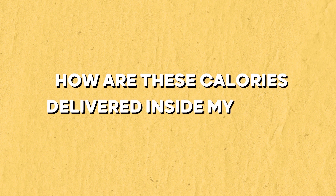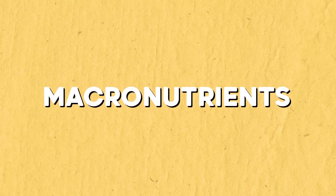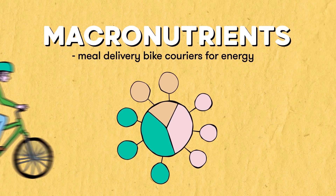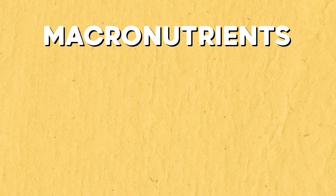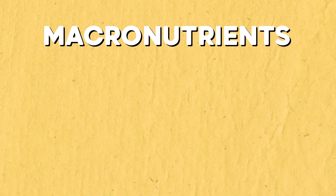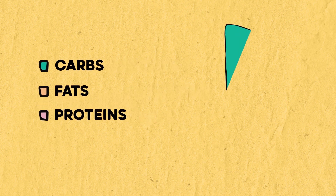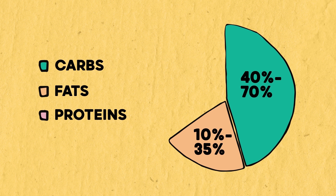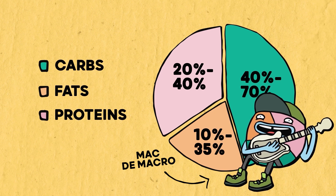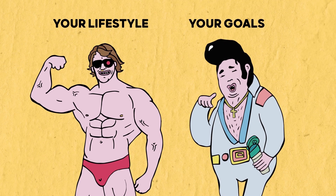So how are these calories delivered inside my body again? By macaroni with Nutella? Close — by macronutrients. As briefly pointed out before, macronutrients are the main energy deliverers in our diet. They're like meal delivery bike couriers for energy. We need loads and loads of them — hence, macro. There are three types: carbohydrates, proteins, and fats. They should be responsible for respectively 40–70%, 10–35%, and 20–40% of the calories in your diet. We can't get more specific than that, because the exact amounts are strongly dependent on your lifestyle and your goals. We don't know your life.